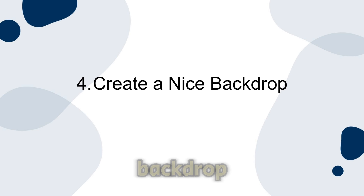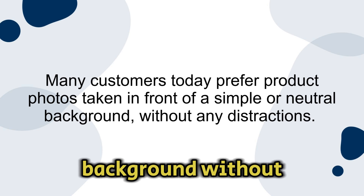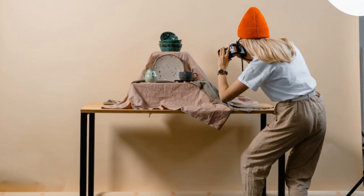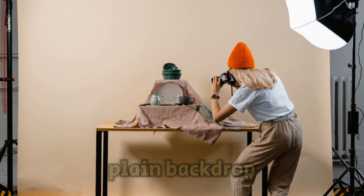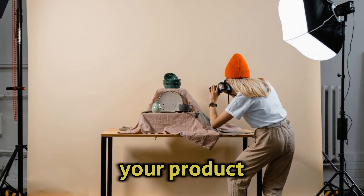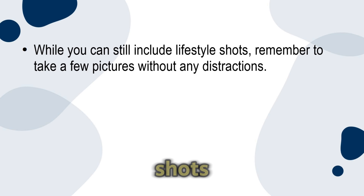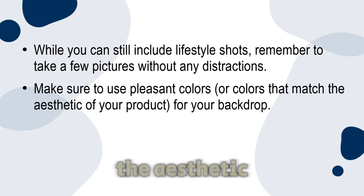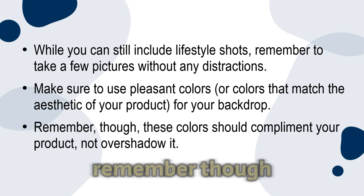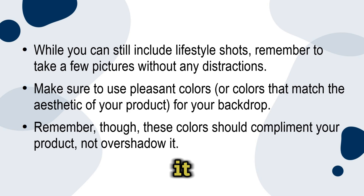Number four: create a nice backdrop. Many customers today prefer product photos taken in front of a simple or neutral background without any distractions. It's important to display your product from different viewpoints against a plain backdrop — your product should be the main focus of the photo. While you can still include lifestyle shots, remember to take a few pictures without any distractions. Make sure to use pleasant colors or colors that match the aesthetic of your product for your backdrop, but remember these colors should complement your product, not overshadow it.